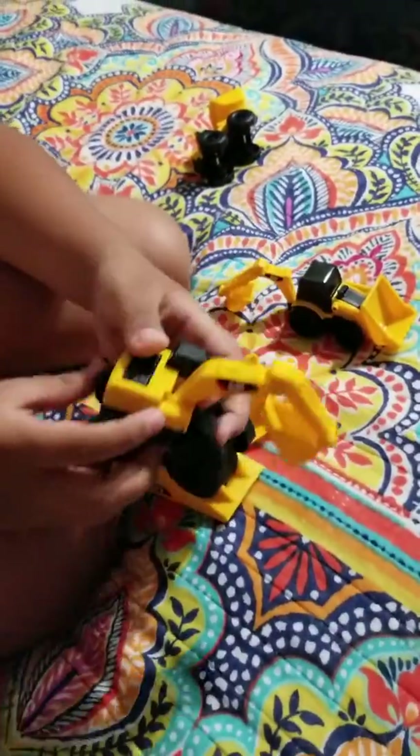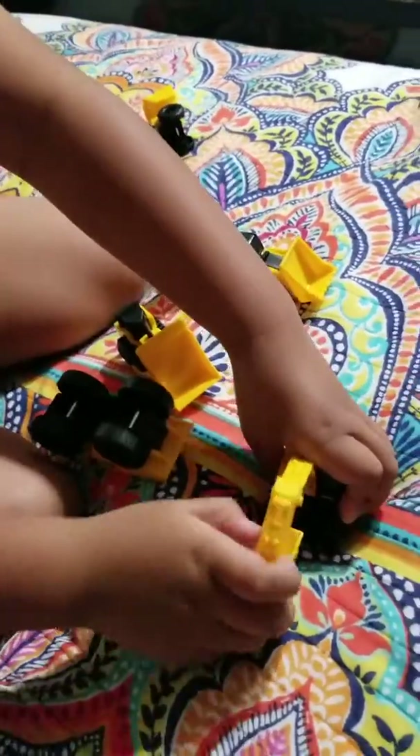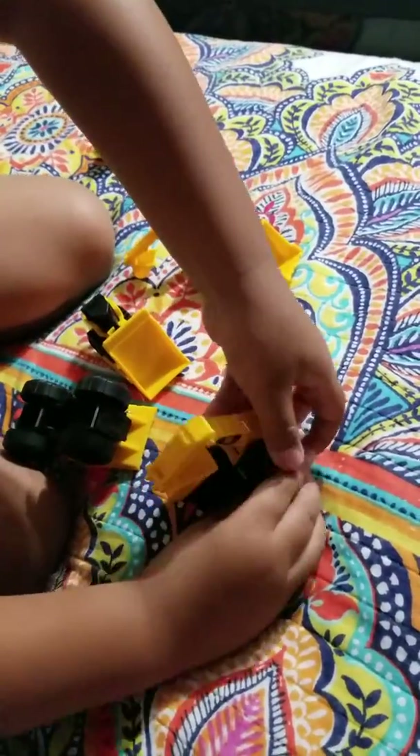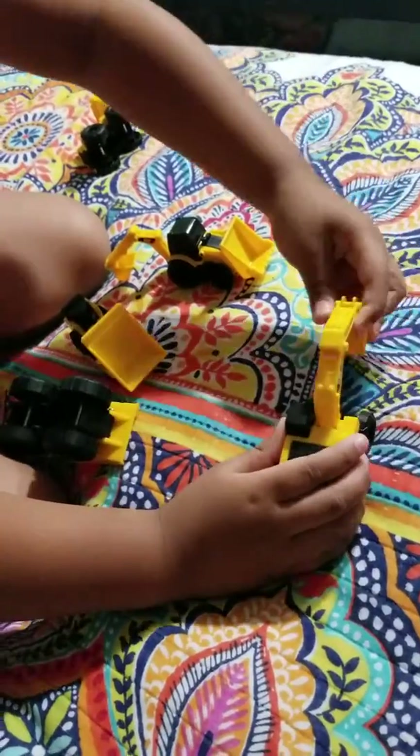What else you got in there? We have the backhoe. So it does like this, and then it spins — spins around and puts it on the other side. That's cool.